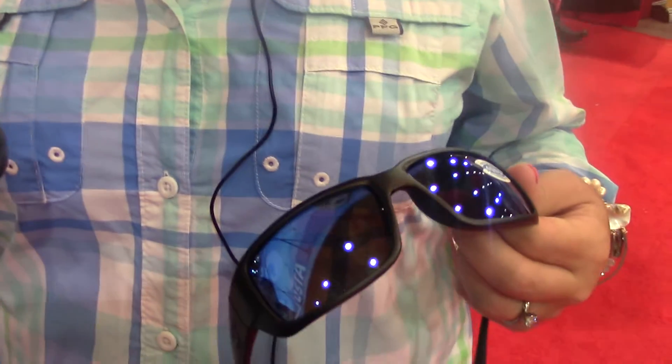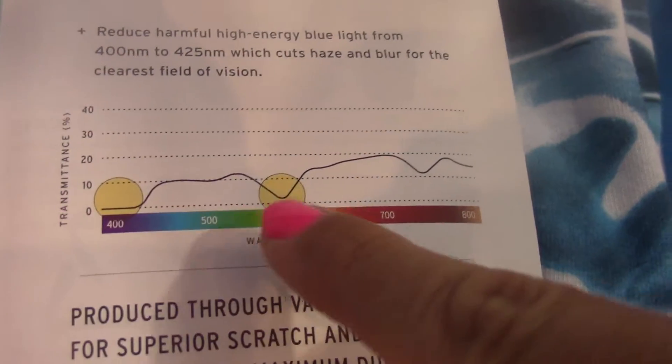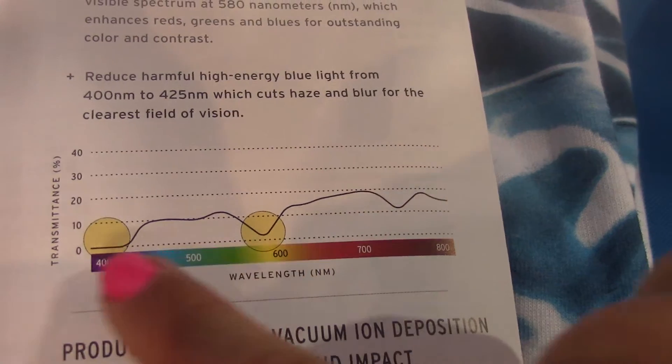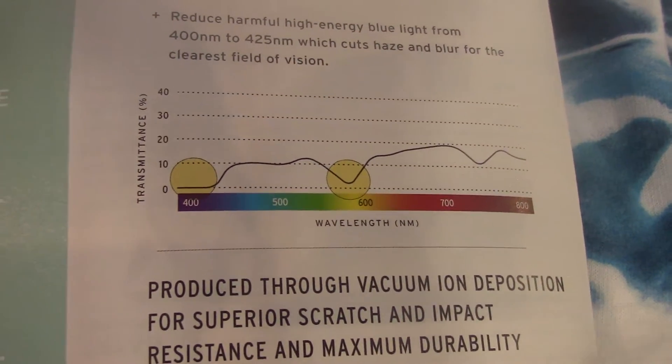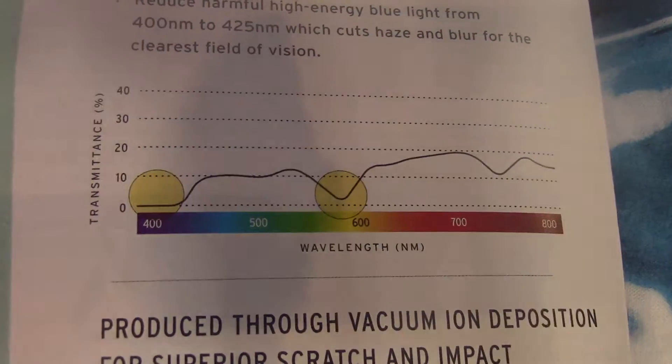Something that's really incredible about this 580 technology is the fact that it blocks out more harmful rays than any other brand on the market. You guys still have a graph that shows that too. It blocks out 580 nanometers of all that dangerous light — all that wavelength — which allows your eyes to relax and actually be able to focus more.